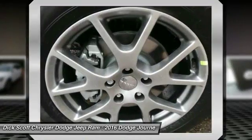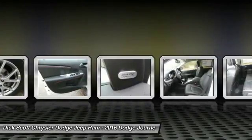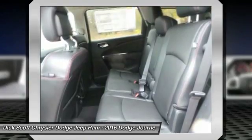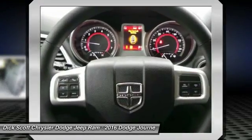Here are some of this vehicle's great options: traction control, anti-lock braking system, Bluetooth wireless data link for hands-free phone, air conditioning, power steering, floor mats, cruise control, aluminum wheels, premium sound, rear defrost.